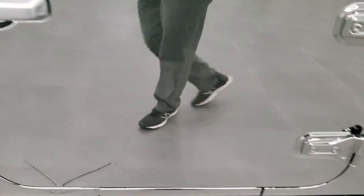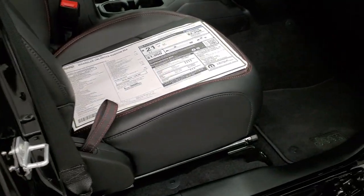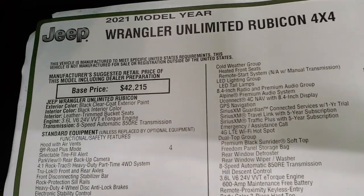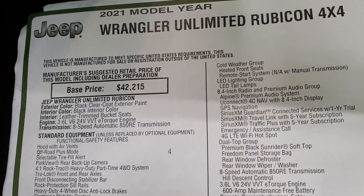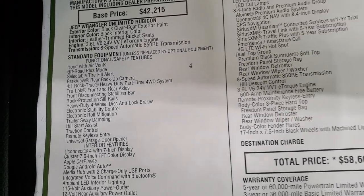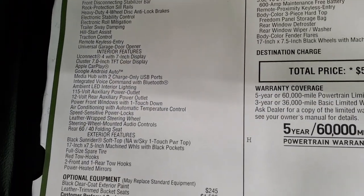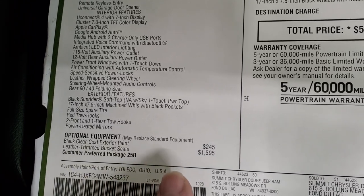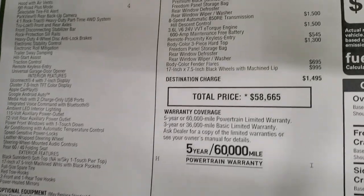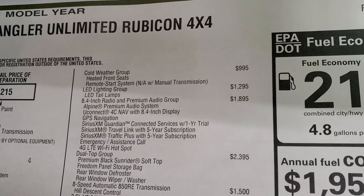This one also has the enter-and-go proximity key system — just put your hand in the door handle and it'll automatically unlock if you have the key in your pocket. On the options sheet for this 2021 Wrangler Unlimited Rubicon with 3.6 liter and 8-speed automatic: the black clear coat is $245, leather trim bucket seats are $1,595, and the customer preferred package 25A cold weather group is $995, giving you heated seats, remote start, and heated steering wheel.